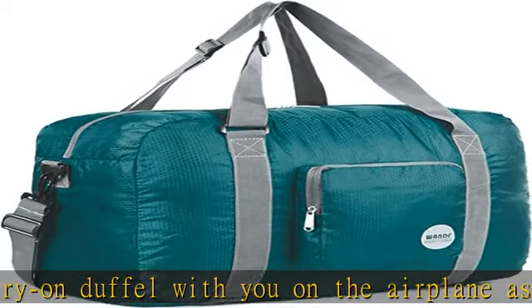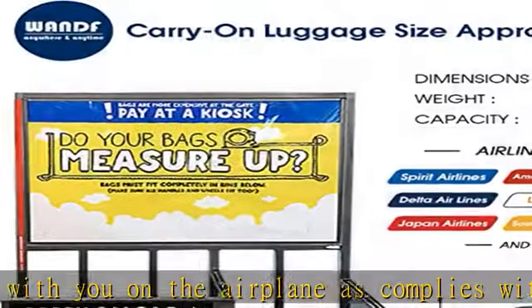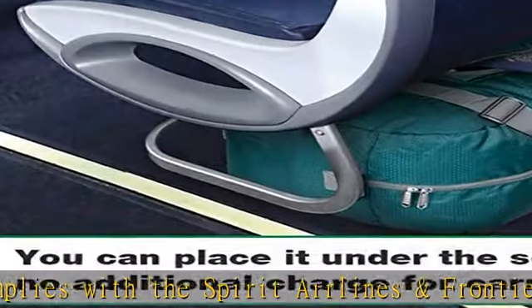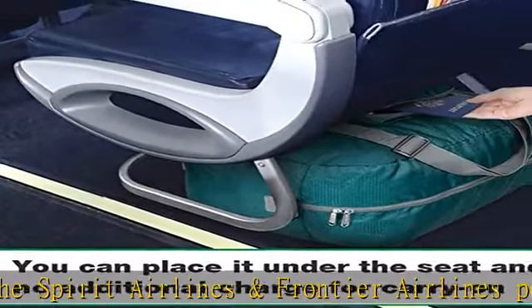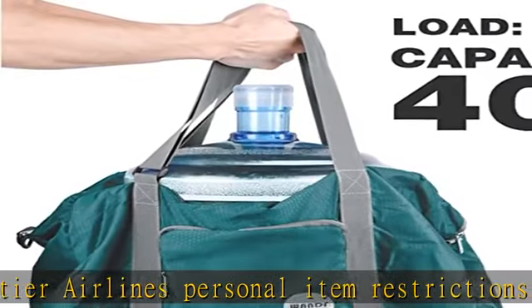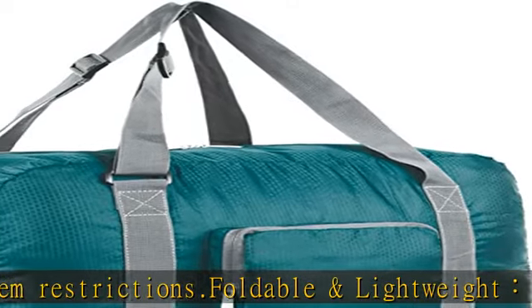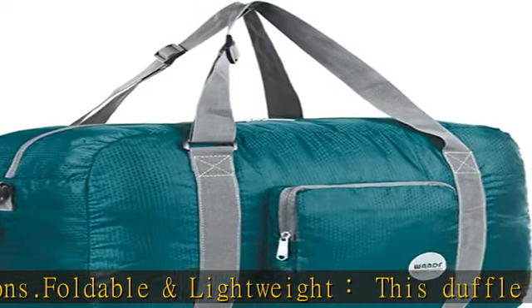This overnight weekender bag can be folded in your luggage as a spare bag for souvenirs or clothes when traveling. Easy carrying — it comes with stitched grip handles and an adjustable shoulder strap. The back pouch is designed to fit over the handle of a common suitcase for easy carrying. Durable and fashionable, made from water-resistant and tear-resistant fabric with premium zippers.